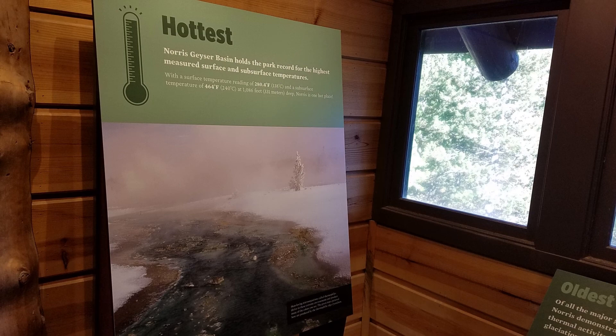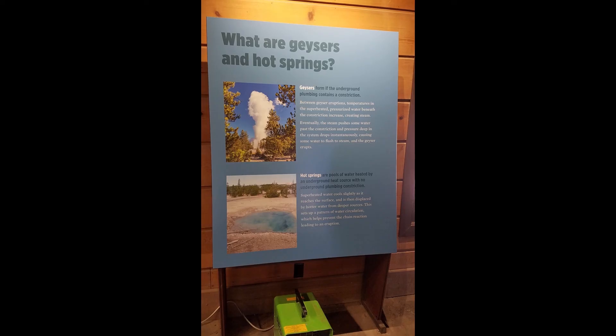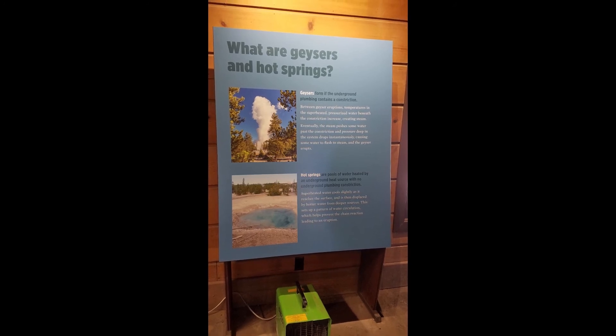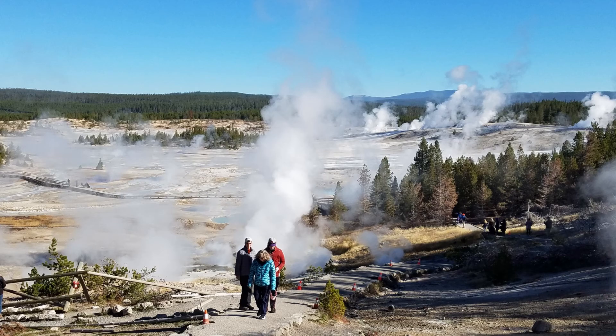Norris is near the intersection of three major faults. There is information about the differences between geysers and hot springs. The trails through the geyser basin are a combination of boardwalks, paved paths, and unpaved paths.